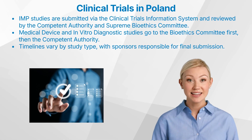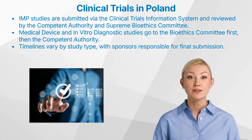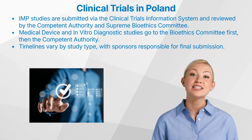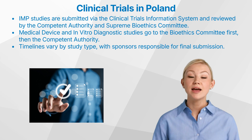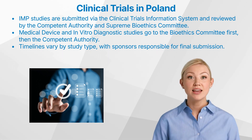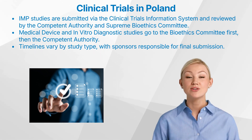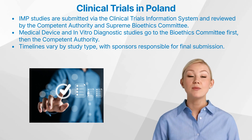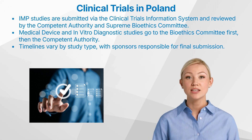The submission process for clinical trials in Poland varies depending on the type of study being conducted. For Investigational Medicinal Product studies, the application is submitted through the Clinical Trials Information System, with Part I and Part II of the documentation being assessed in parallel by the Competent Authority and the Supreme Bioethics Committee. For medical device and in vitro diagnostic studies, the initial submission is made to the Bioethics Committee, and a positive opinion from them is required before the application can be submitted to the Competent Authority.